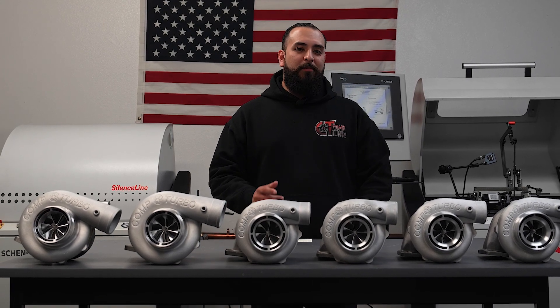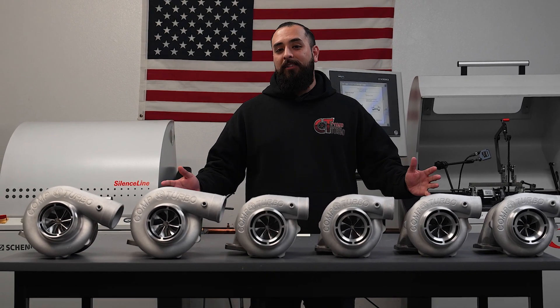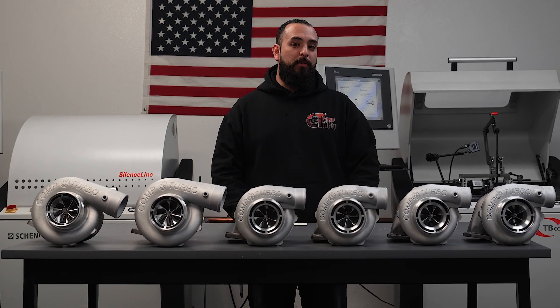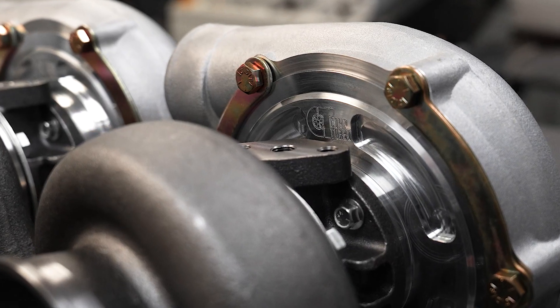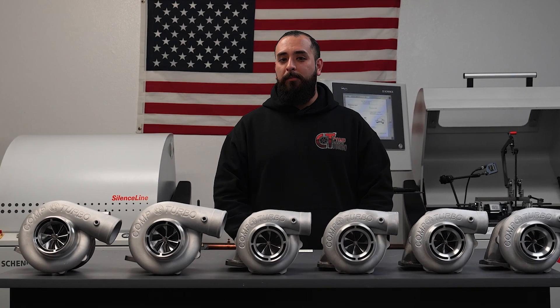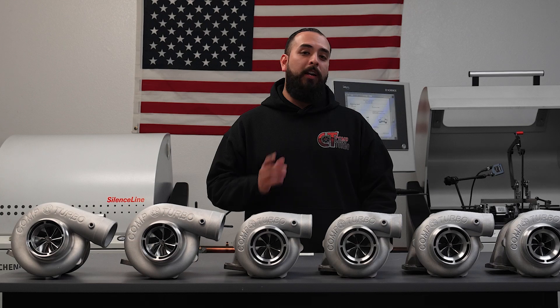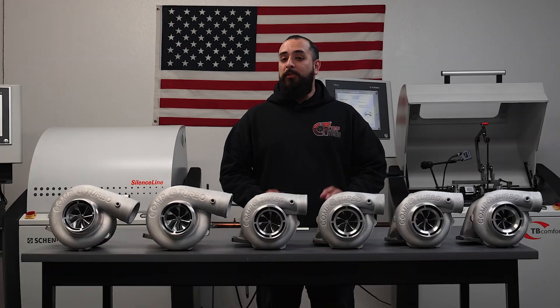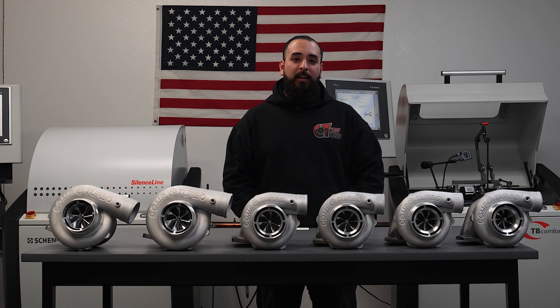What's up, Boost Junkies? Eddie Rocksteady with Comp Turbo Technology here, and today I'm here to talk to you guys about our newly revamped entry-level design of turbochargers, the Dynamic 360-degree journal-bearing design, now coupled with the same CTR series compressor and turbine wheels that you know and love and know make power, but now available in an affordable package starting at only $849.